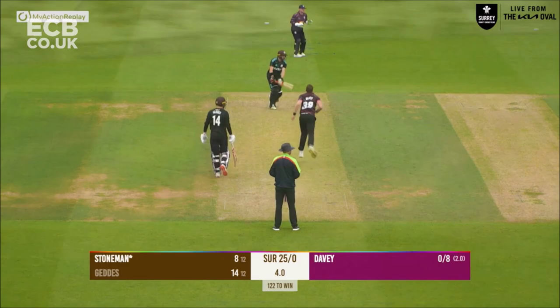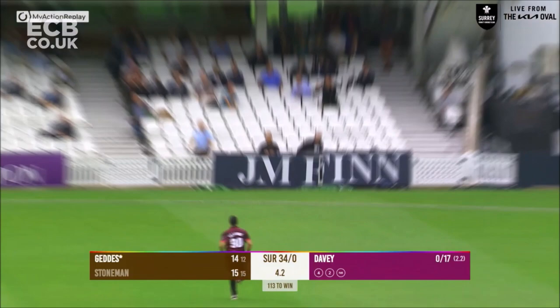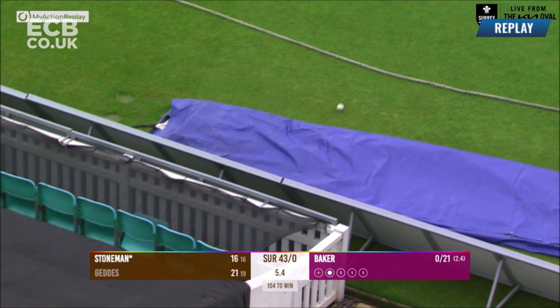This is driven by Stowman for four — little bit of width and Mark Stowman has bullied that. Coming over the wicket to Ben Geddes, Geddes backs away and slots it over mid-off, one bounce for four — good shot from Ben Geddes. He's in, bowls, and yes he goes for a big swipe down the ground.